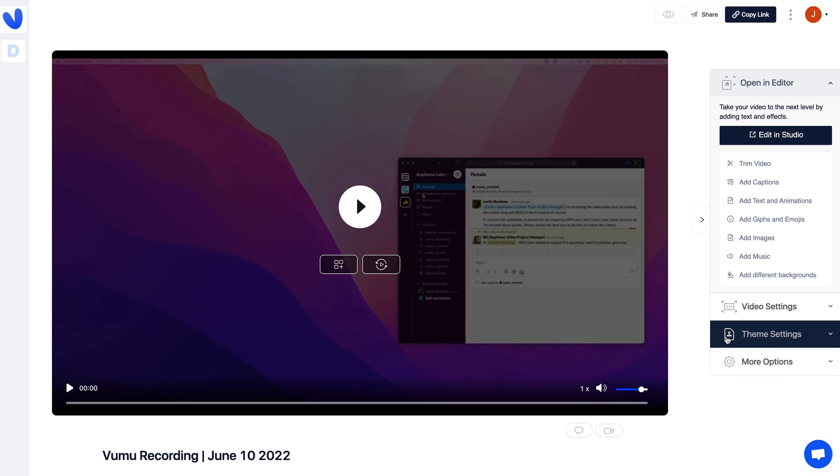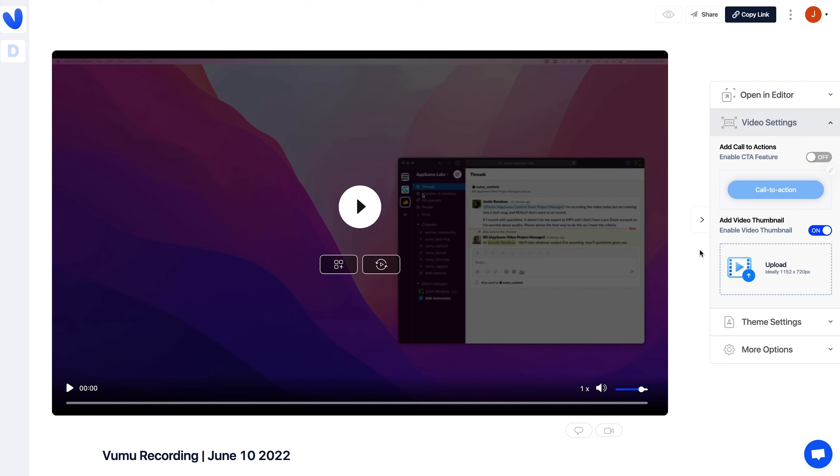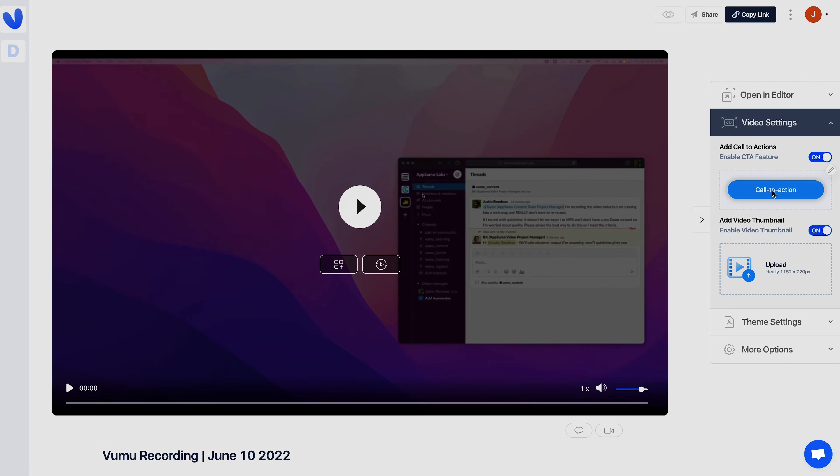When you finish, you'll be able to drop your video onto a landing page using one of the super cool templates. But more on that in a second, because first you'll want to edit your video by adding in stuff like captions, images, and even custom CTAs.